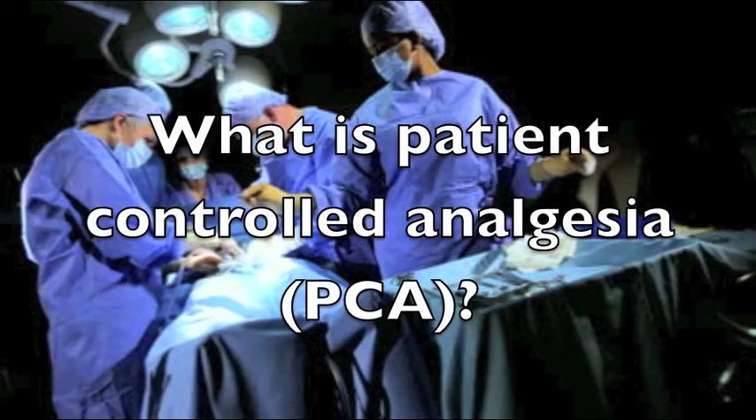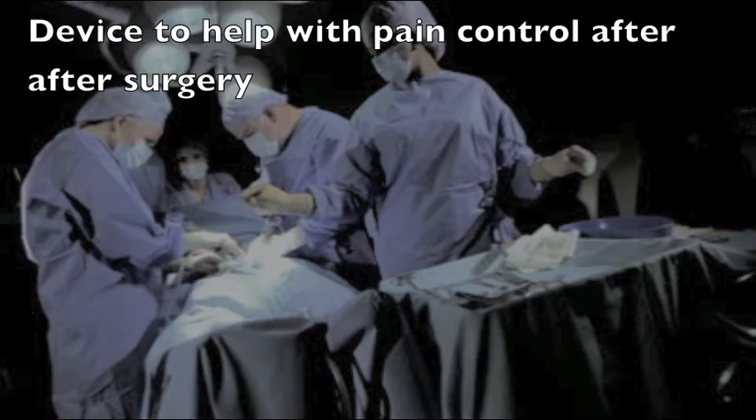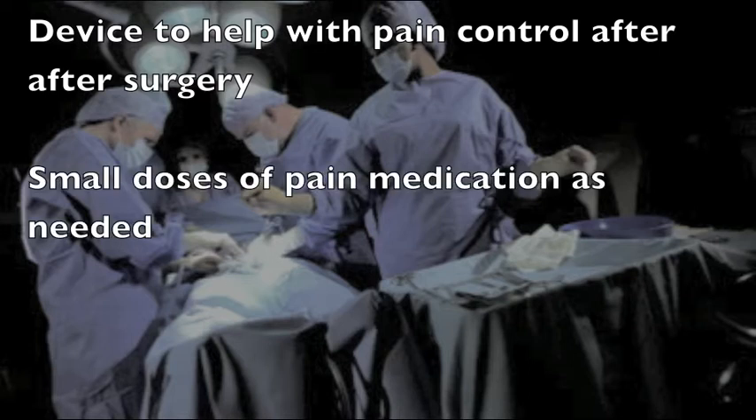Patient-controlled analgesia, or PCA, is a device used to help patients with pain control after surgery. It is a computerized pump controlled by patients that gives small doses of pain medications by intravenous when needed.